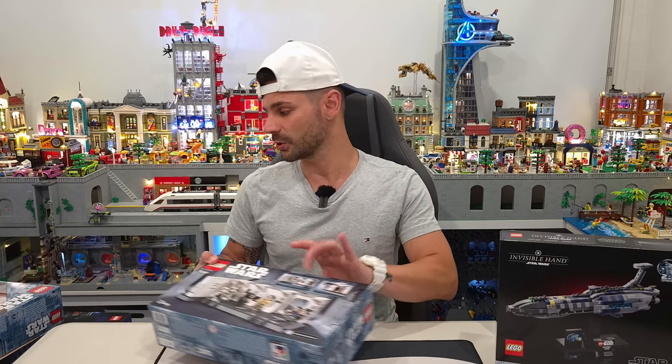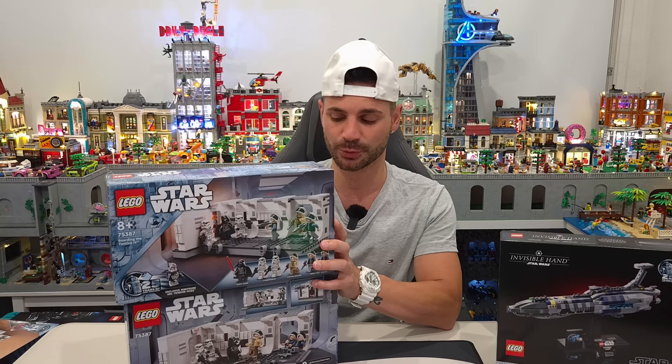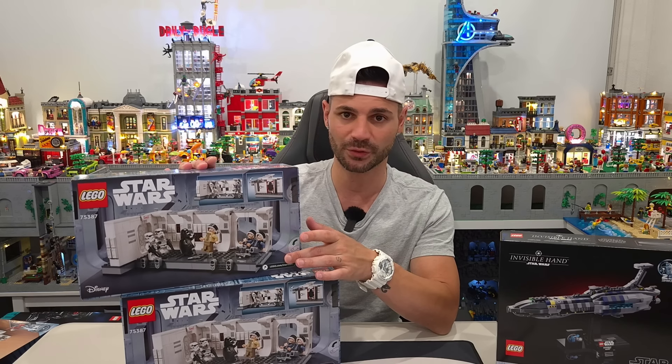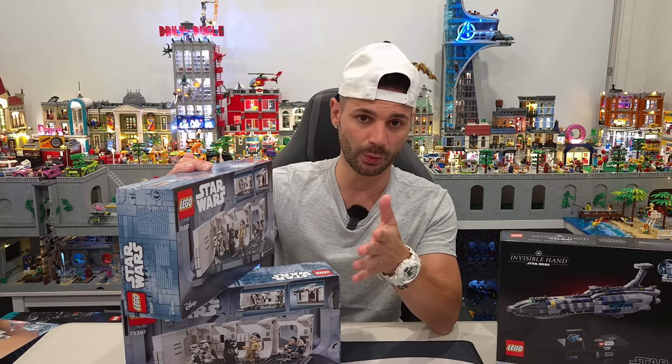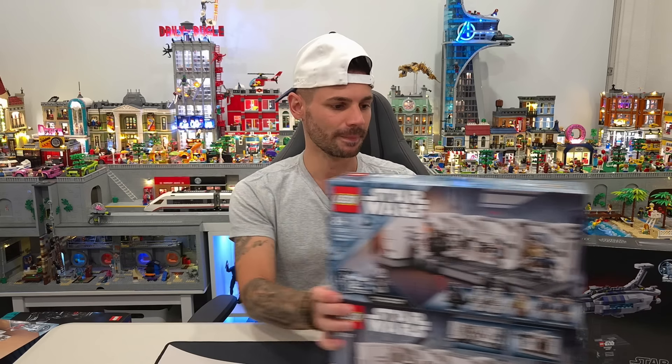We also grabbed a couple of Tantive Escapes. I want to do a custom build — add the two together, customize it, and add a light kit, very similar to what we did with the Dark Trooper Attack set that came out a couple of years ago. This one is a little bit bigger and has a bit more detail than the Dark Trooper Attack set. They've also made it so you can already connect two of them without any modifications, but we're going to modify and recreate it anyway, which I can't wait to do.